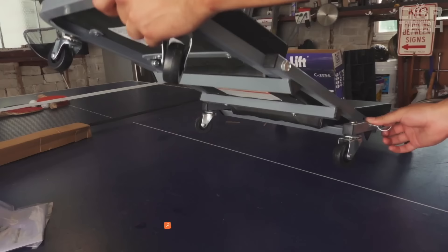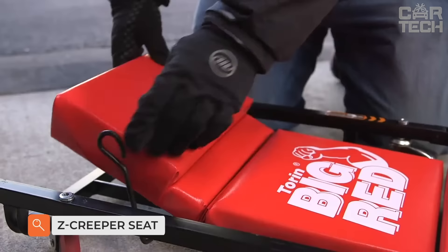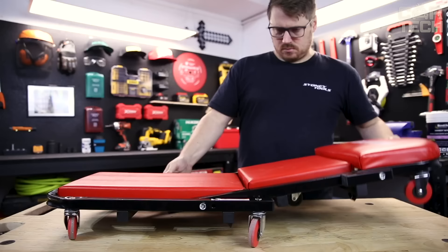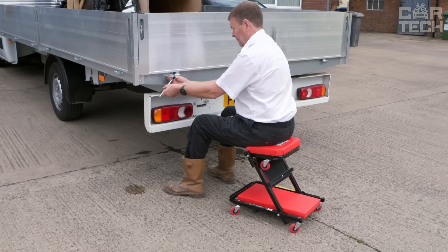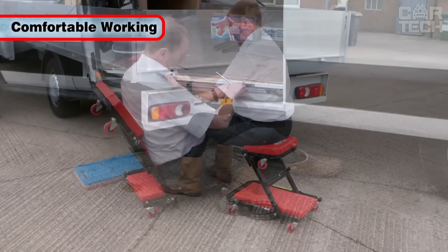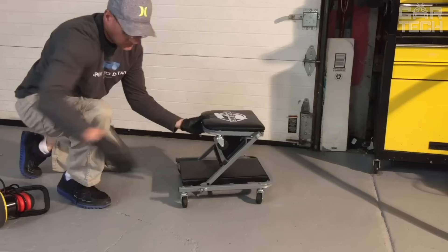Introducing the 36-inch Z-Creeper Seat on Wheels, an indispensable automotive tool to enhance your skills. Easily transform from a slider to a seat for easy maintenance. Thick padded cushions create a comfortable base for easy access and movement during maintenance tasks. Six swivel casters for easy maneuverability. Say goodbye to discomfort and say hello to a whole new level of productivity.